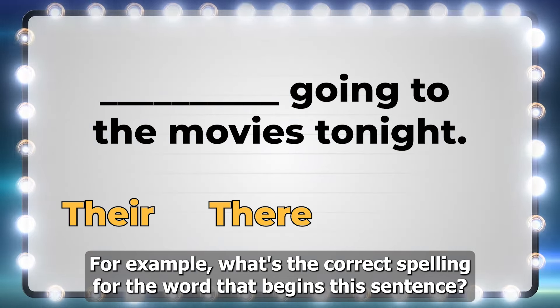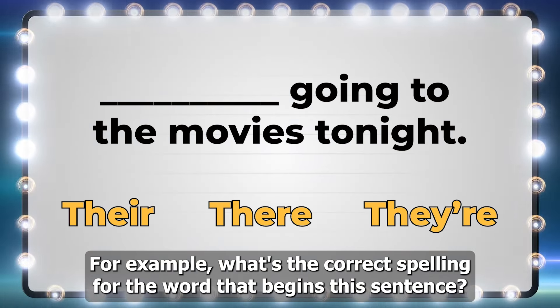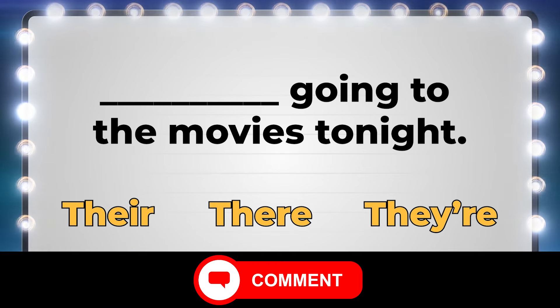For example, what's the correct spelling for the word that begins this sentence? Write your answer in the comments.